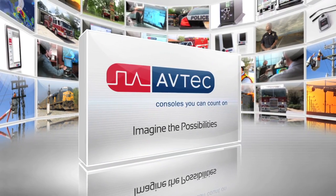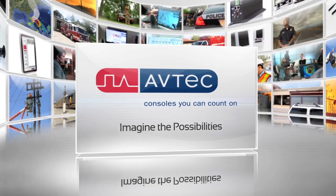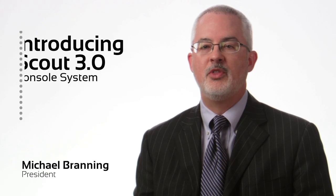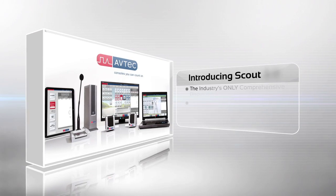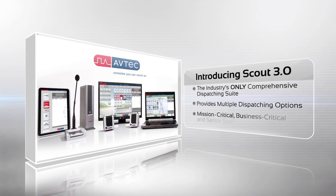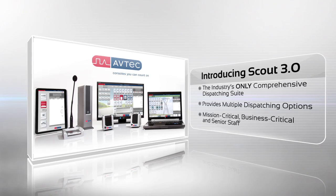For more than 30 years, Aftec has provided proven, trusted, and reliable dispatching solutions to customers worldwide. And now, with the latest release of Aftec's Scout console system, we leveraged our experience to offer a comprehensive suite that provides multiple dispatching options based upon our pure IP architecture.